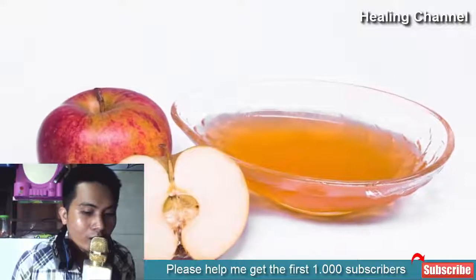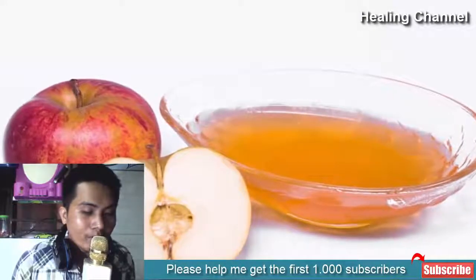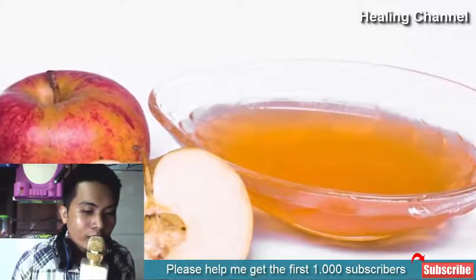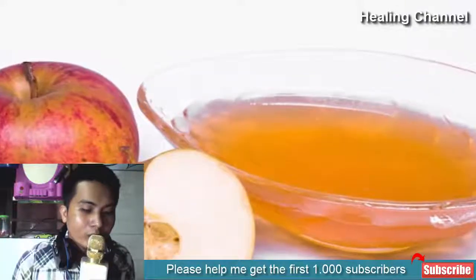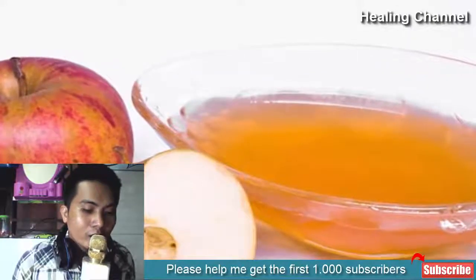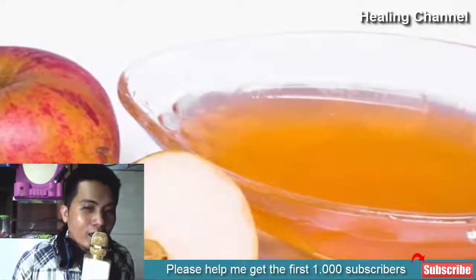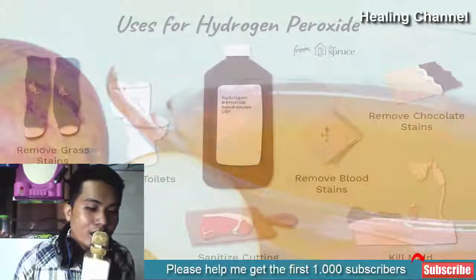2. Apple cider vinegar: Apple cider vinegar is renowned for its disinfectant, anti-inflammatory, and astringent properties. Use a cotton ball, dip it in a small bowl of apple cider vinegar, and apply it on the affected area. You might experience a tingling sensation because of the acidic nature of vinegar. Consuming apple cider vinegar mixed with water during flare-ups might also prove to be helpful.